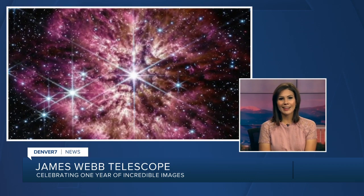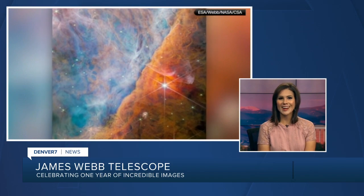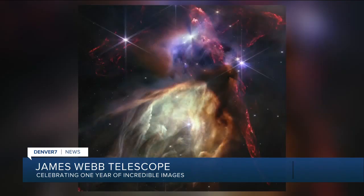Today marks one year since we started getting incredible pictures from the James Webb Space Telescope, and today NASA is releasing this new picture. We asked a NASA scientist to explain what it is exactly we're seeing.